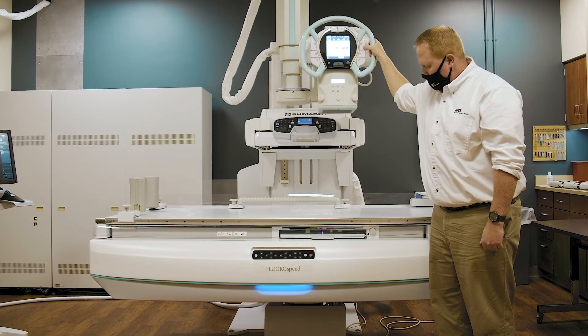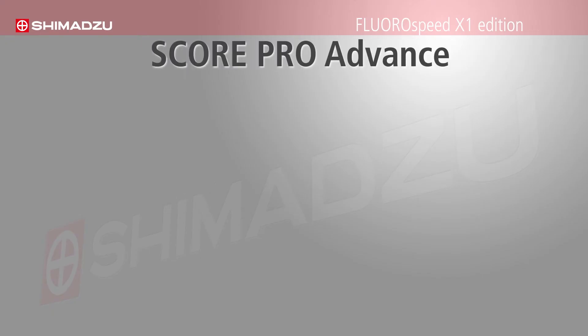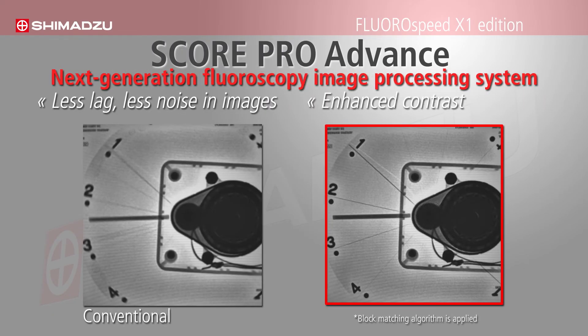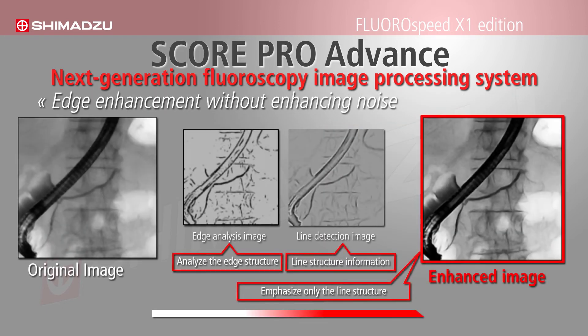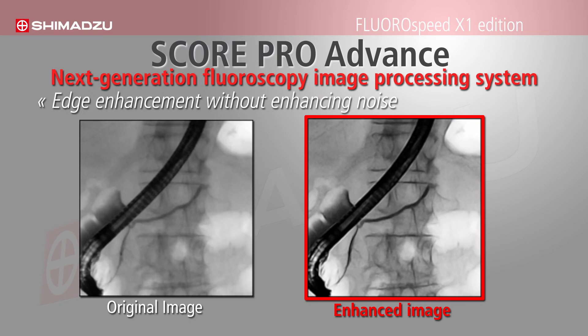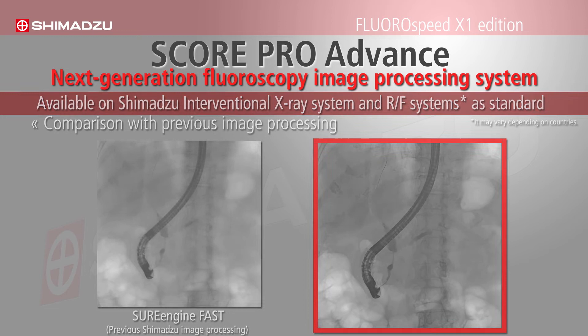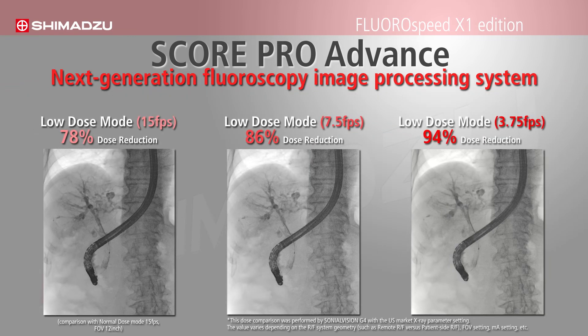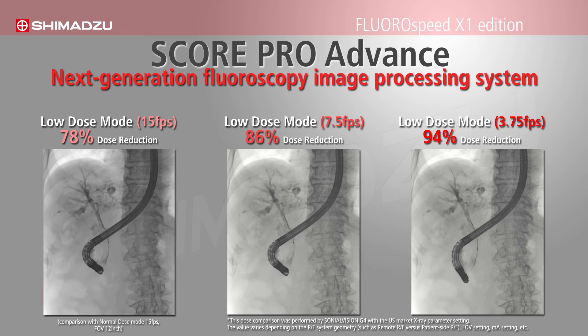ScorePro Advance — a next generation fluoroscopy image processing system. It improves image contrast and provides less motion lag and noise in images by using new motion tracking algorithms and edge enhancement technology. ScorePro Advance maintains image quality while reducing frame rates from 15 frames per second to 3.75 frames per second, resulting in a 94% radiation dose reduction.